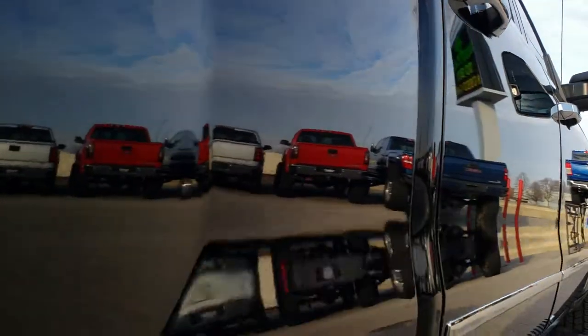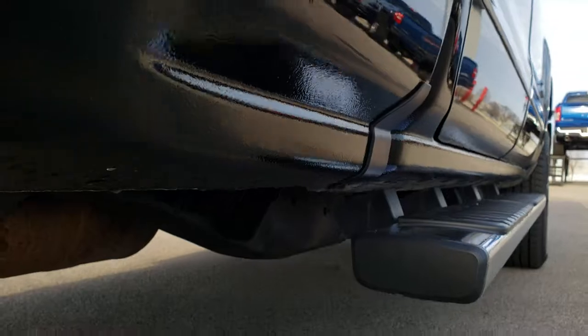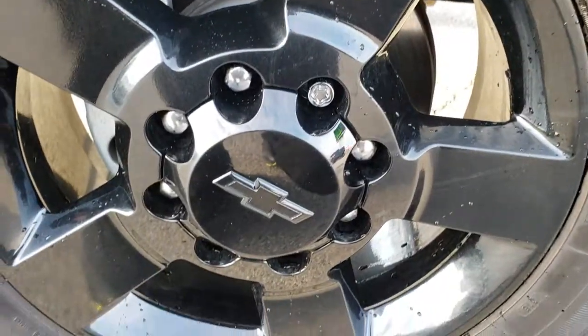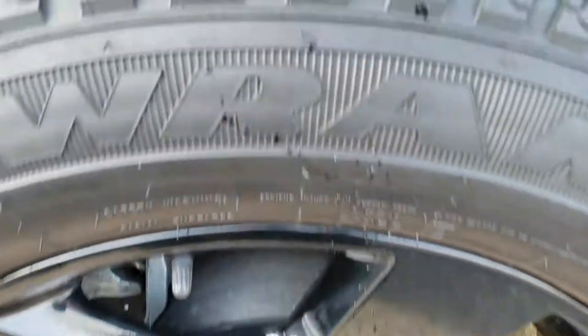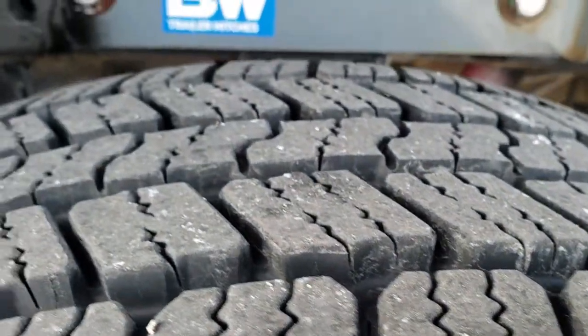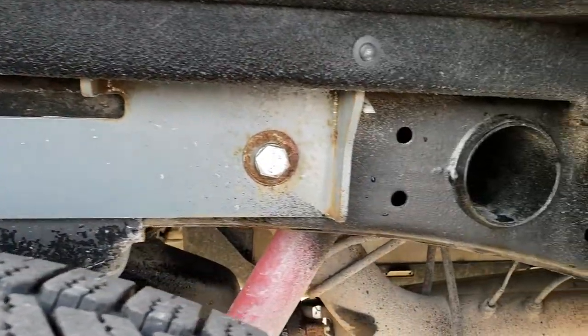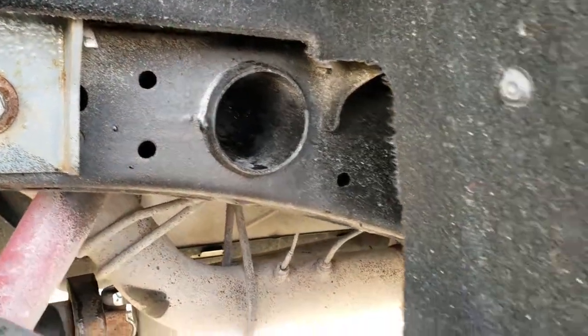No dents or dings down this side. The back rim is in excellent shape as well, and the back tires have just as much tread as the front tires. It has a B&W turnover hitch, and the frame and underbody is very clean on this truck.